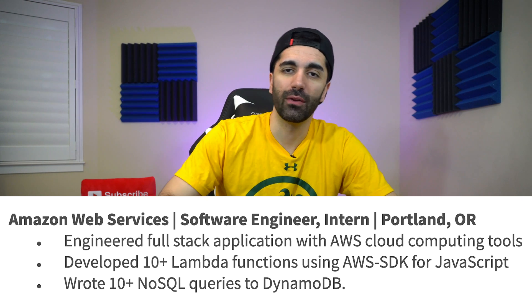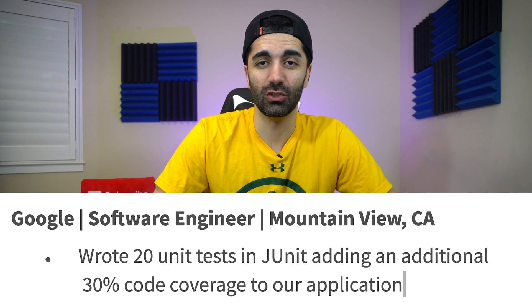One thing I do want to mention is, when you have work experience bullet points, you always want to have some kind of number — these are called quantifiers. For example, instead of saying 'I wrote unit tests in JUnit,' say 'I wrote 20 unit tests in JUnit, adding an additional 30% code coverage to our application.' When a recruiter sees those numbers, they'll pop out. Try to have at least one quantifier in each of your bullet points.